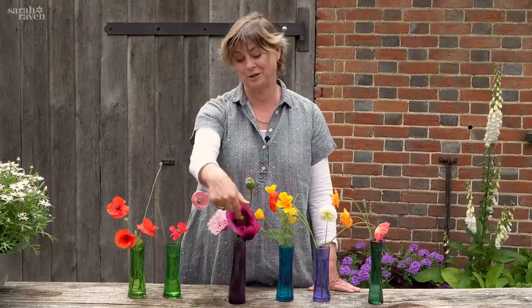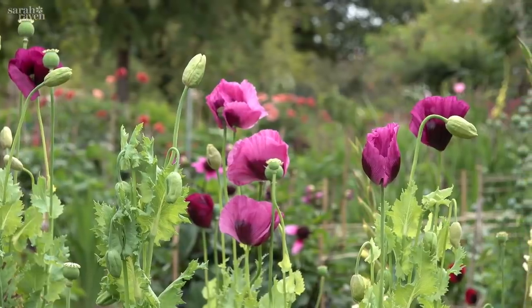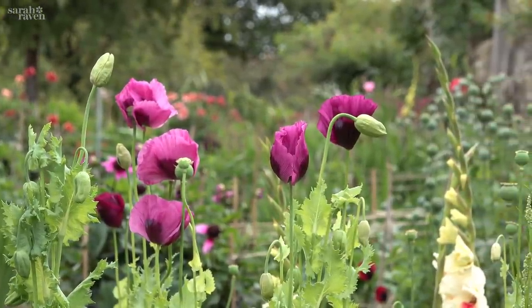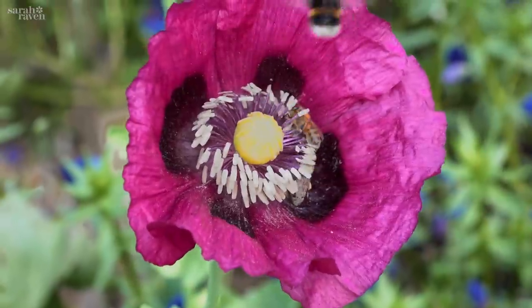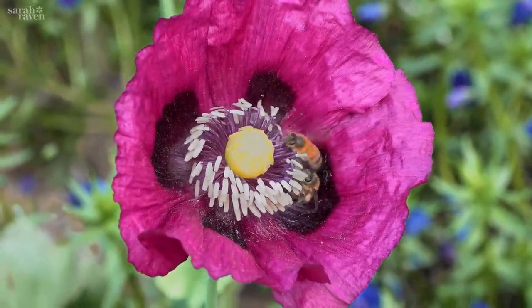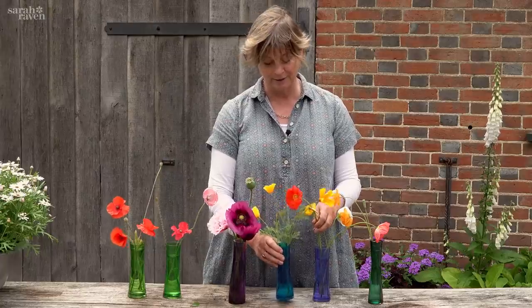This is just a dark plum version and it again comes in singles and doubles, but they're beautiful — they just spread themselves, they're covered in bees, full of pollen. They're just absolutely stunning June and July summer flowers.